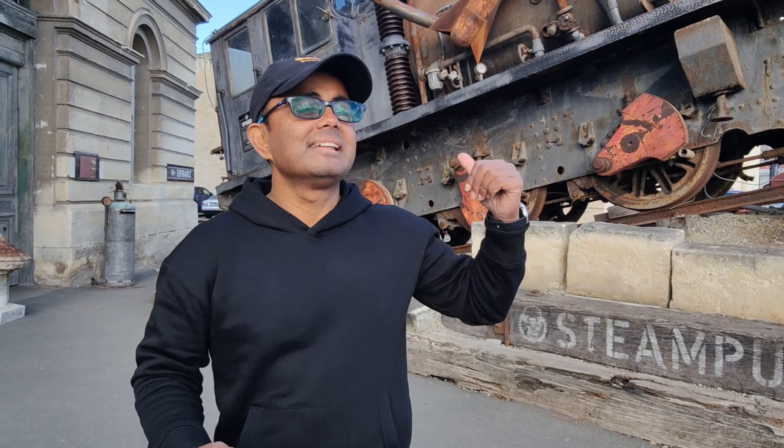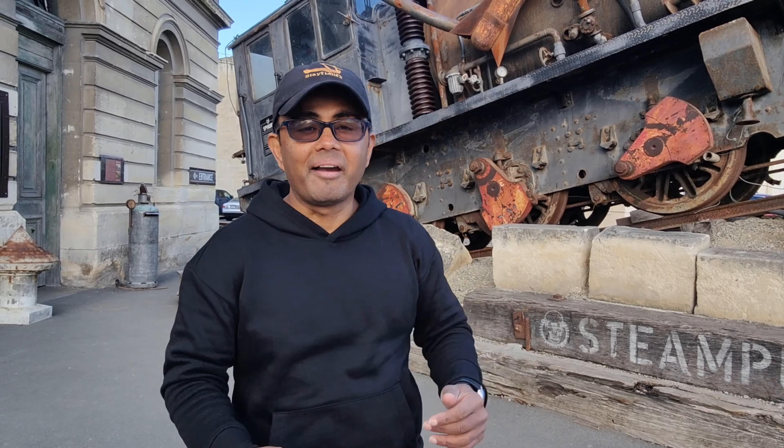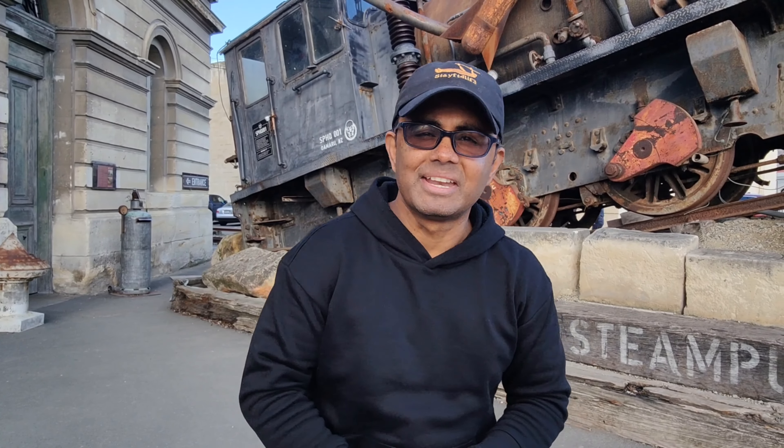One of my favorite things and number one things to do here in Omero is the Steampunk Museum. Honestly I loved it and I guarantee you guys will love it. Enjoy the video because it's gonna be awesome.